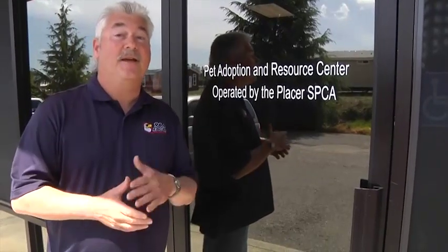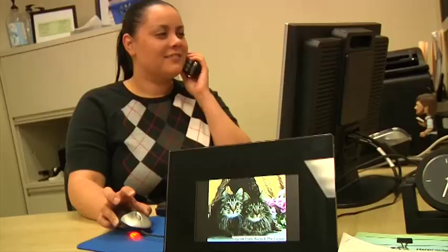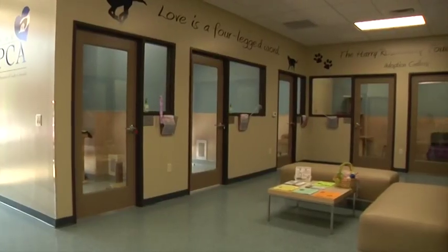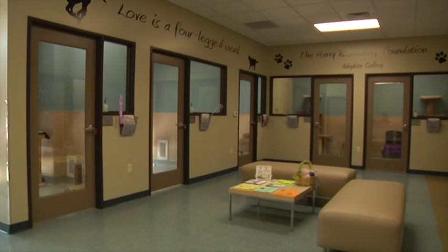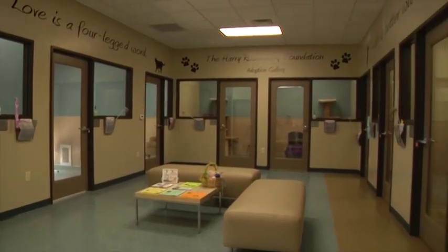Welcome to the Placer SPCA in Auburn. I'm Charlie Thomas from 96.9 The Eagle, and let's take a tour of the facilities. Here's the Harry Rosenberry Foundation Adoption Gallery — this is the lobby of the Pet Adoption and Resource Center here in Auburn, operated by the Placer SPCA.